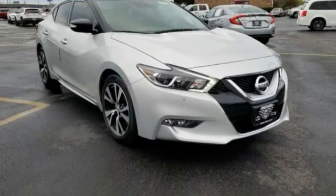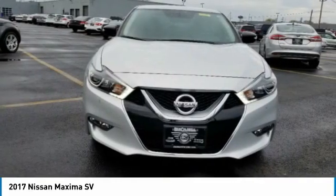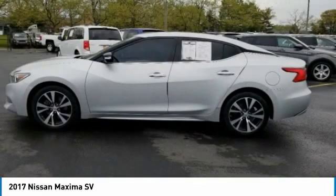Make a great choice today with the 2017 Maxima. Maxima offers elegance with an edge. The spacious interior provides a refined comfort for up to five passengers. Advanced technologies such as Nissan Intelligent Key and Push Button Ignition offer convenience and control, and is priced below $25,000.